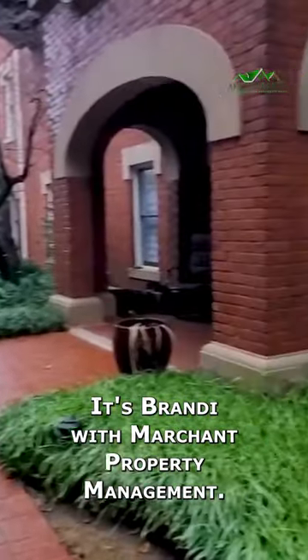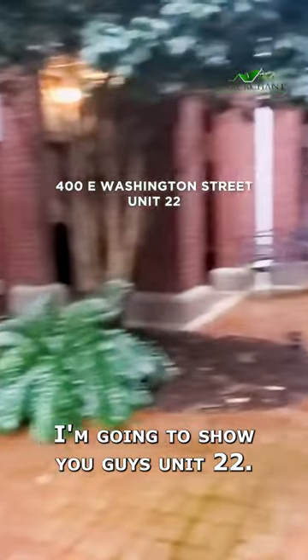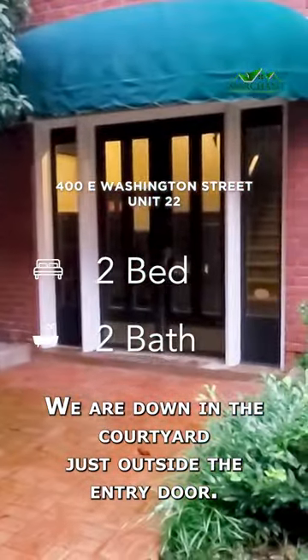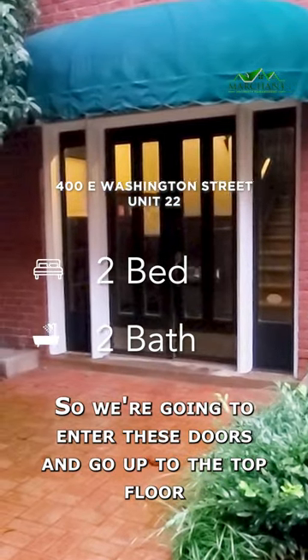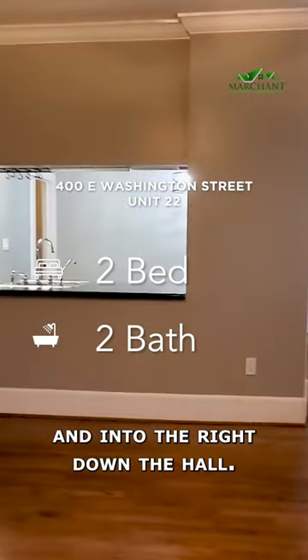Hey y'all, it's Brandi with Marchant Property Management. Today we're at 400 East Washington Street. I'm going to show you guys Unit 22. We are down in the courtyard just outside the entry door, so we're going to enter these doors and go up to the top floor and to the right down the hall.